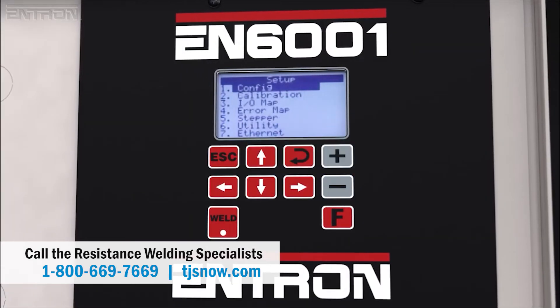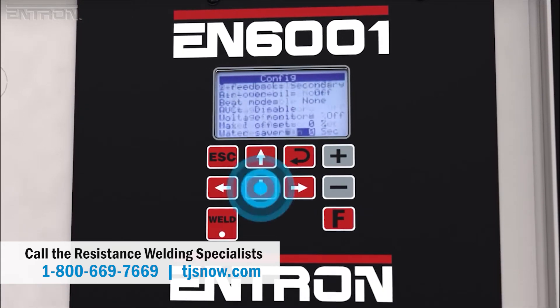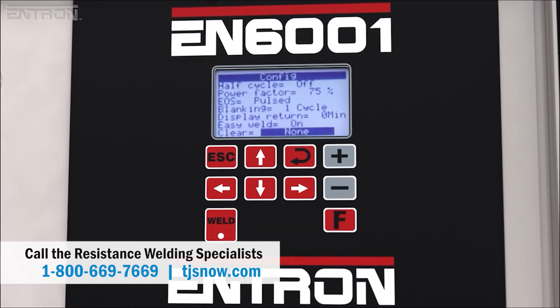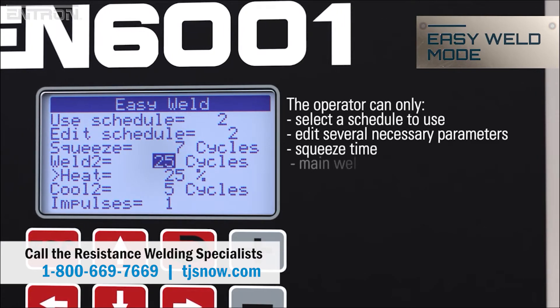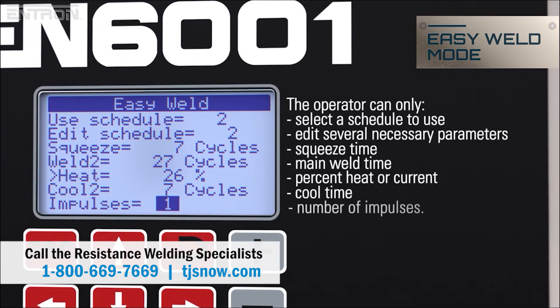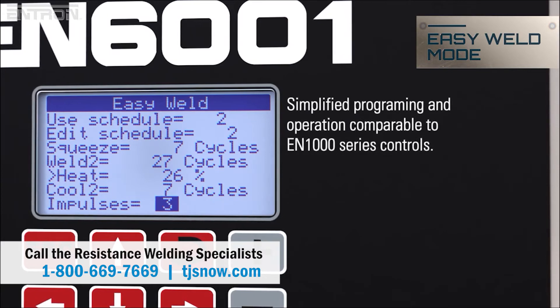The EN6001's programmable settings are visible through an LCD interface that provides access to up to 64 weld programs. Once the EN6001 has been programmed, the Easy Weld feature may be enabled, limiting the operator's access to key parameters in a single location, with programming similarities for operators familiar with the legacy EN1000 series controls. This simplicity reduces the risks of editing incorrect parameters and reduces training time for new operators. At any time, a supervisor can override Easy Weld mode to access the full range of EN6001 parameters.